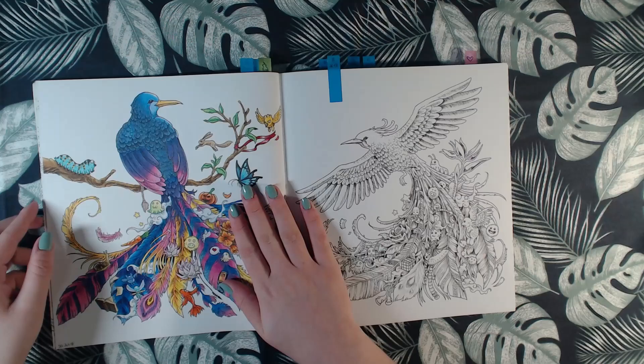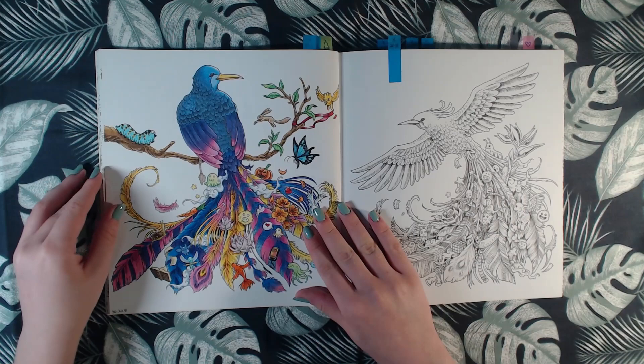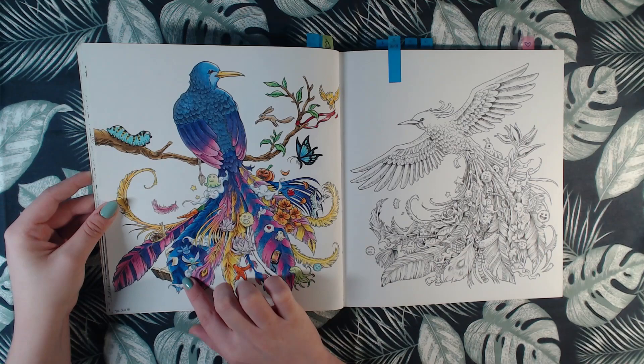And then we have this one from 2018, done with Polychromos, and a little bit of white gel pen as highlights.